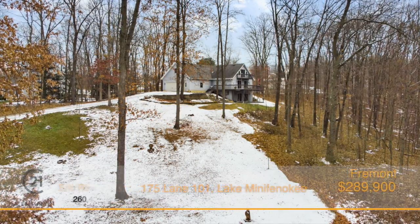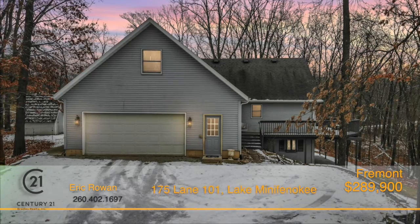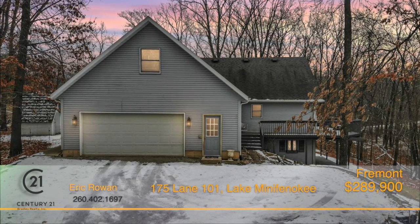Are you ready to make the move to Lake Country? This gorgeous three-bedroom, three-and-a-half bath home, located on Lake Minifinoki, will make that an easy decision.